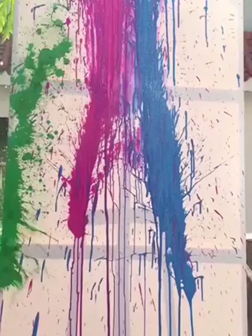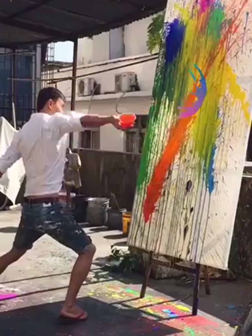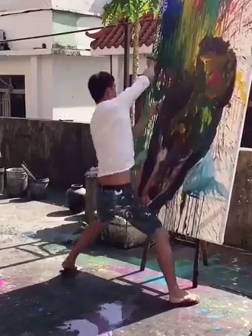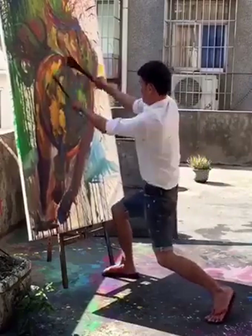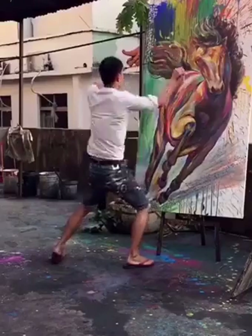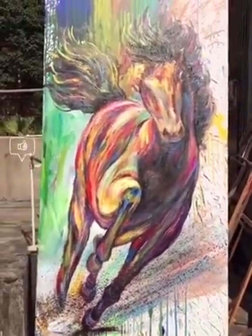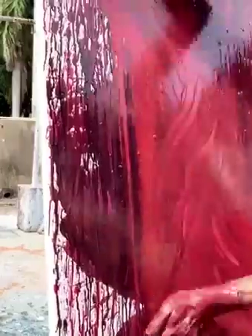You better get ready to witness the coming to life of some incredible masterpieces. This guy has some extraordinary painting skills to say the least, and he's sure to make your jaws drop to the floor. The techniques he uses might be unusual at first sight, but the final outcome is simply out of this world. He has special and unique techniques, and each of his works is nothing short of a masterpiece.